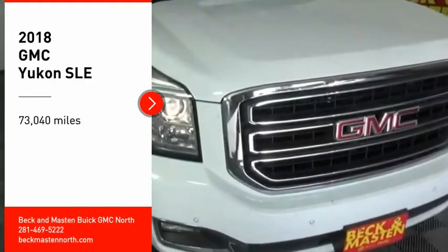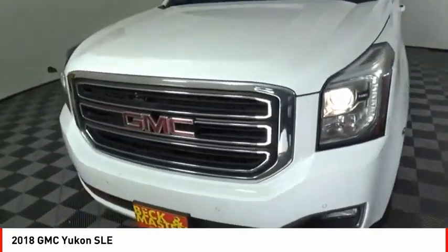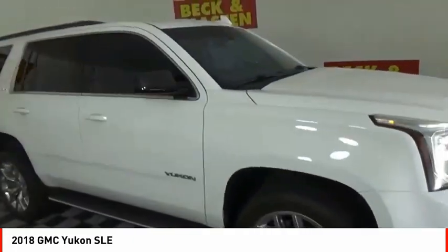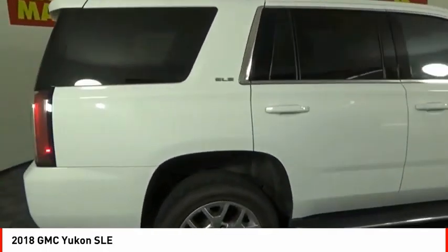Looking for the right vehicle? Check out the 2018 Yukon. Peace of mind comes standard with GMC's 100,000 mile, 5-year powertrain warranty and Yukon's 5-star frontal crash test rating.